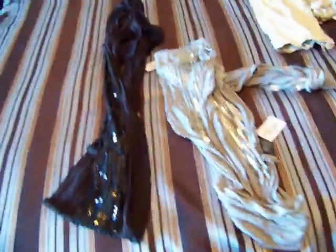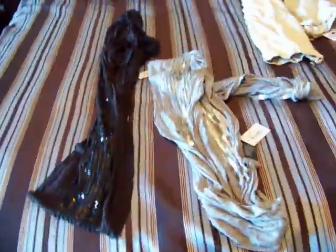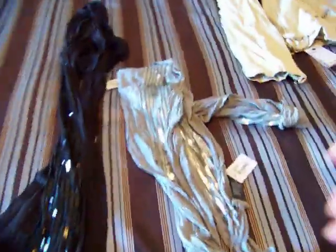I got two of these circle scarves — one in black and one in gray — and you can just loop them around. They both have sequins on them. These were $12.80 each. I'm not sure if I'm going to keep either of them or if I'll keep one and give one away for Christmas.